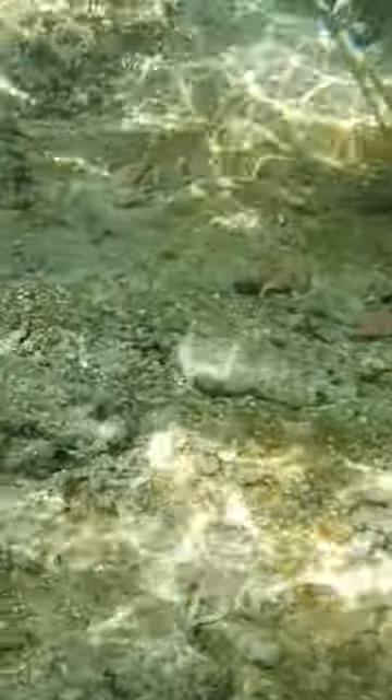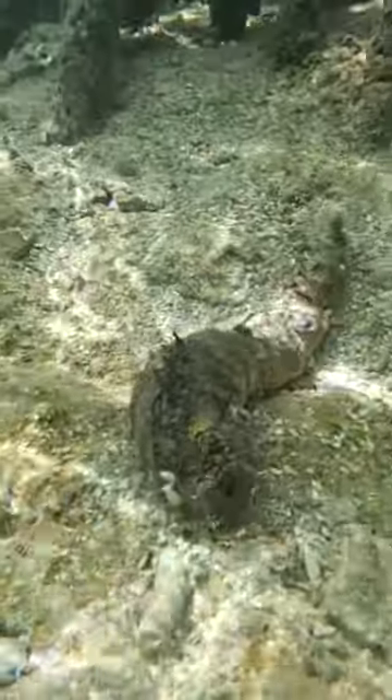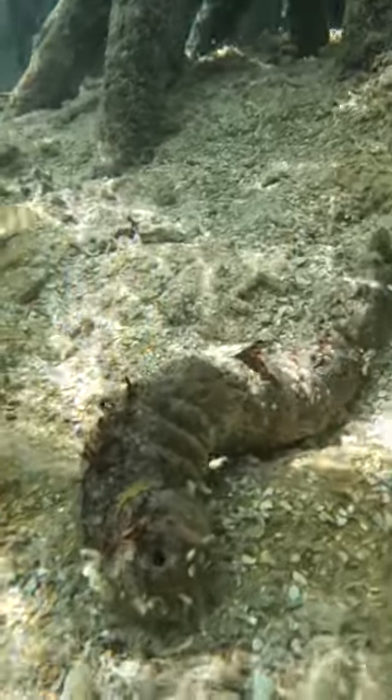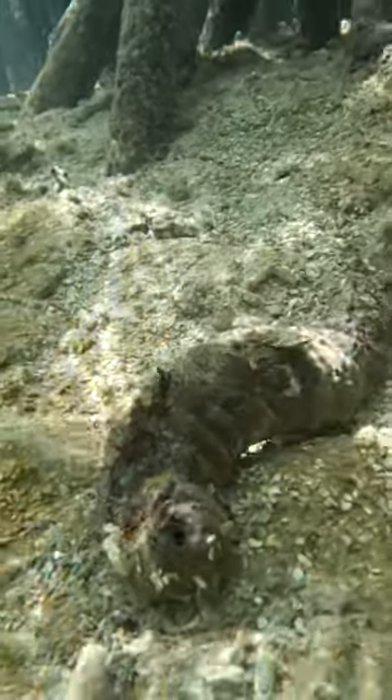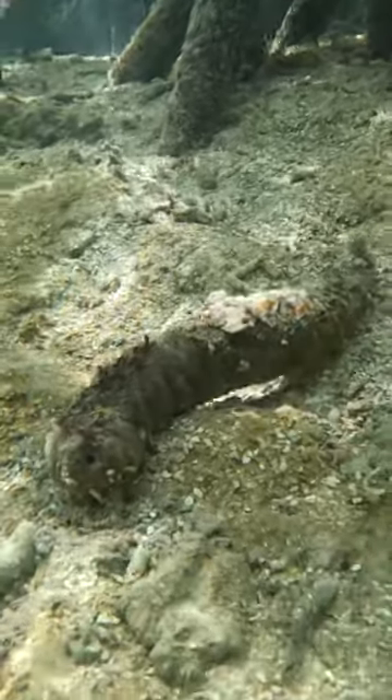Just looking to see what else we can find down here. Oh, what do we got there? Is that a sea sponge? Do you know how rare these things are to find? Look at how weird that looks. Looks all squishy and kind of gross, not going to lie. I did not touch it.